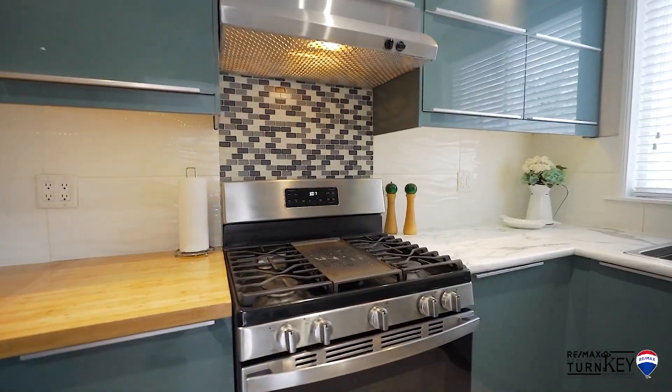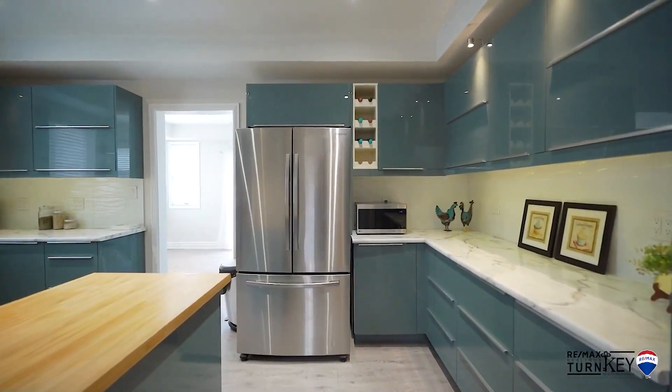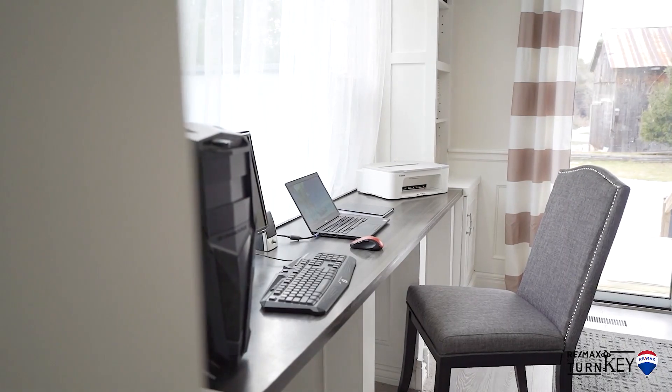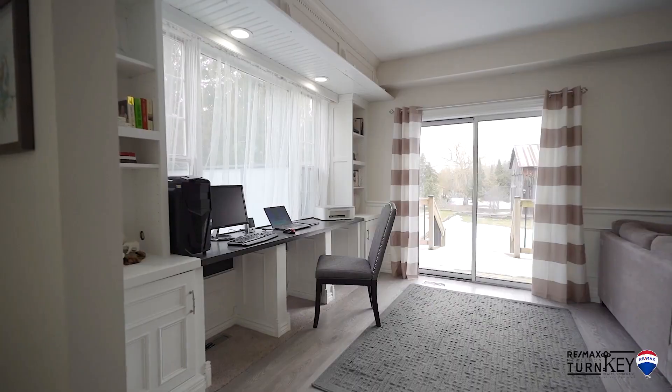This great floor plan offers a custom kitchen with stainless steel appliances, a large separate dining room with laminate floors, a large bay window, and double door walkout to the private deck.